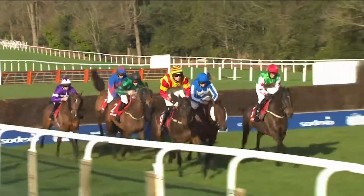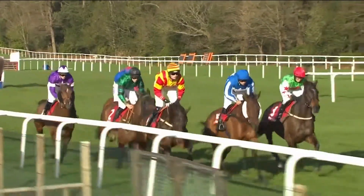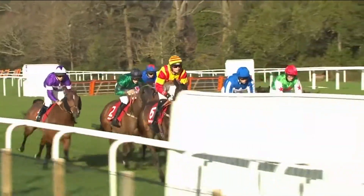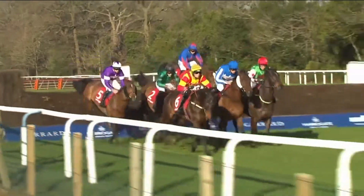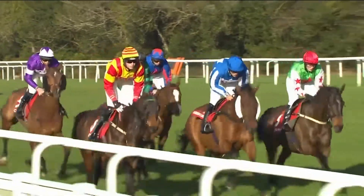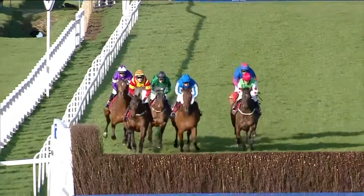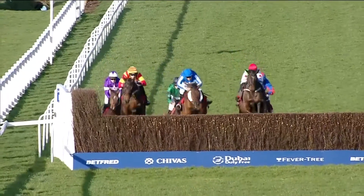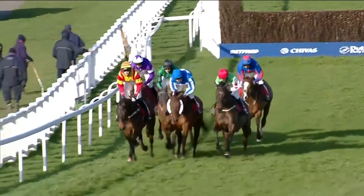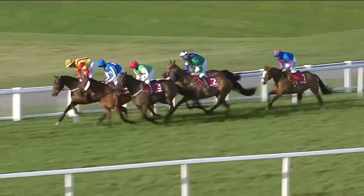Moving on to another plain fence. Nearly Perfect jumping up on the inside — the favourite, looking to supplement an all-the-way win at Wincanton a fortnight ago. At this open ditch, good jumps all around. Nearly Perfect on the inside of Get on the Jaeger and Dawson City. Graceful Legend, successful two starts ago at Bangor, in fourth in the green jacket. Then Barbrook Starr and Townsend — the top-weighted Townsend just the back marker.